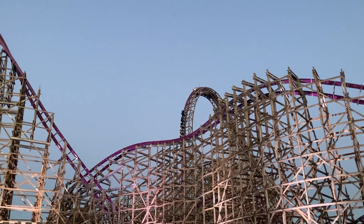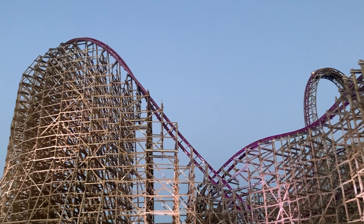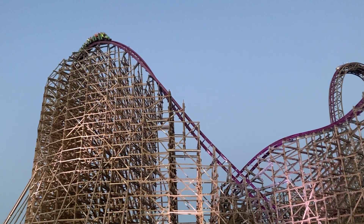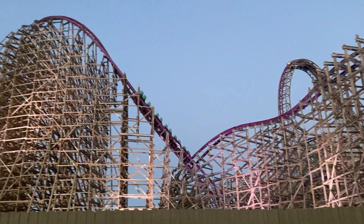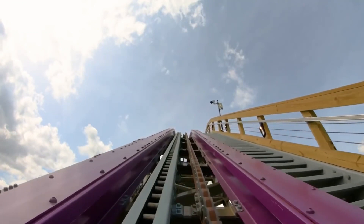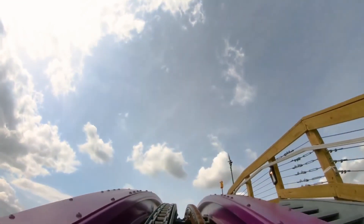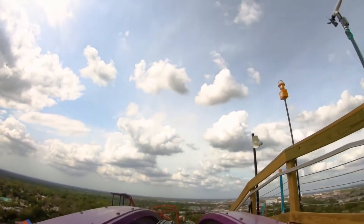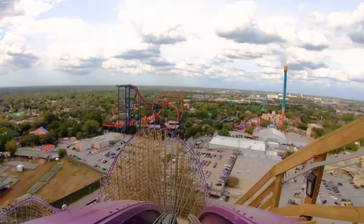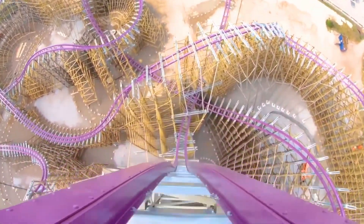Getting into the layout of Iron Gwazi, it starts with a left turn out of the station, then a small dip under the queue into the lift hill. My first ride was in the back row, and right away I knew this was going to be a gnarly experience. You then climb the 206-foot tall lift hill, the tallest in North America. The drop is also the steepest, at 91 degrees. I prefer this in the back row. The drop seems to last longer as you descend 206 feet to the ground, hitting your max speed of 76 miles per hour.